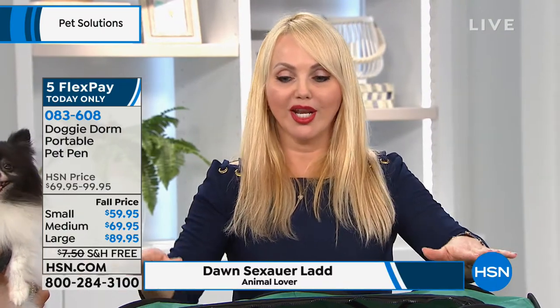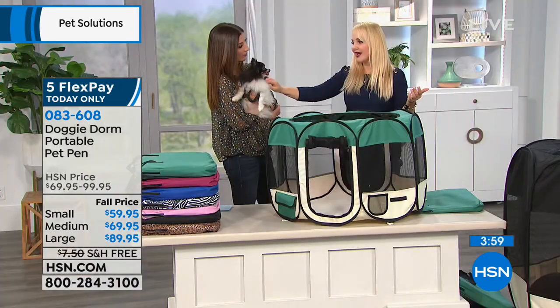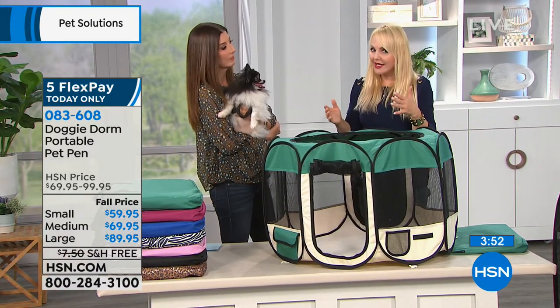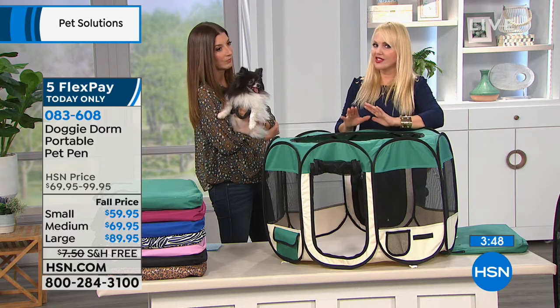This is really something that you can love your pet with and spoil yourself because it's going to make it easier for you. They're going to be so much happier. I leave these all over my house. I feed a food-aggressive pet in one. I feed one with a prescription diet in another. If one of them is sick, I can monitor them in this. It's just the best way to go.